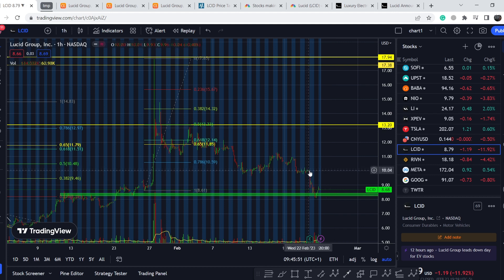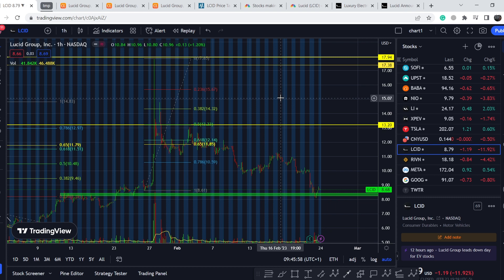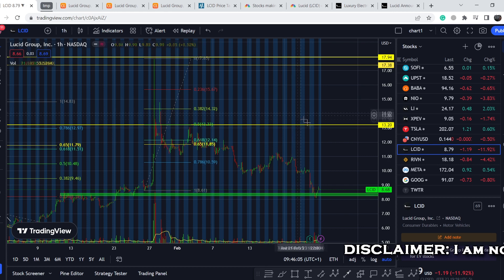I will show you why this asset lost about 17% of its value right after what appeared to be a green earnings report. And at the end of this video I will share my thoughts and technical analysis and show you what we should expect next. So let's start with the price chart.